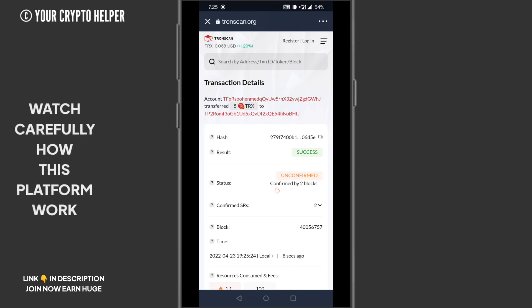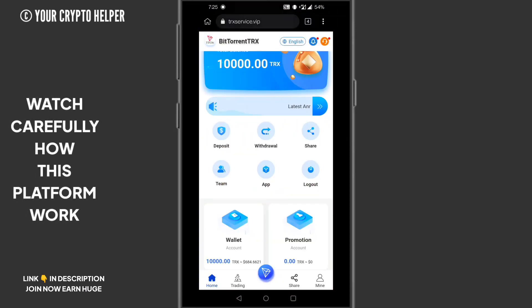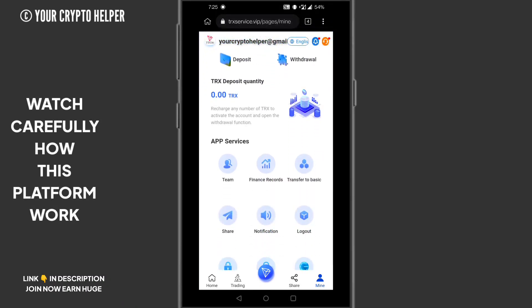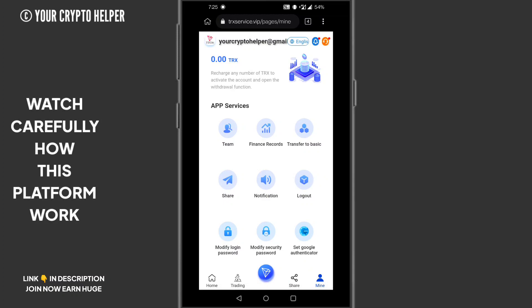You can see the transaction result shows success on TronScan. Then click on Recharge Completed. In a couple of minutes, your deposited TRX will arrive. Here is the Team option where you can watch your team activity and financial records.